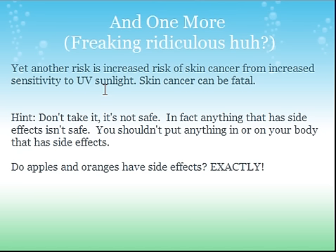And one more risk: increased risk of skin cancer. You might die, you might get asthma, you might be allergic to it, and your skin will start peeling and falling off — but now you might get skin cancer too, from increased sensitivity to UV sunlight. Skin cancer can be fatal. But if you know what you're doing, there are quite a few things you can do to get rid of cancer — but I won't talk about that here. Don't take it. It's not safe.